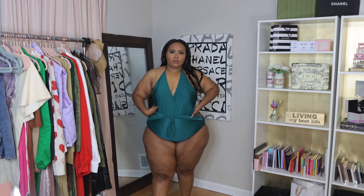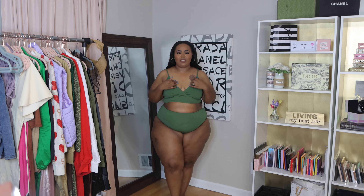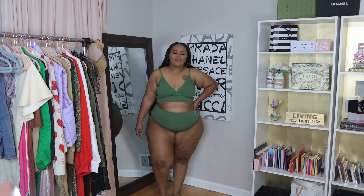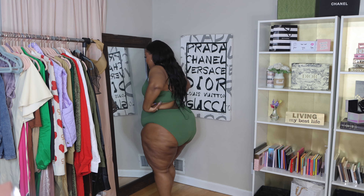Coming up next — this is a strong no for me. The breast cups are way down here. Because I'm so top-heavy, this suit really doesn't fit my body — it doesn't fill the breast portion at all. What I do love about it though is the back. I love the back of the swimsuit — I think it's so sexy and sleek. But this one is a no, so we're going to keep it moving.